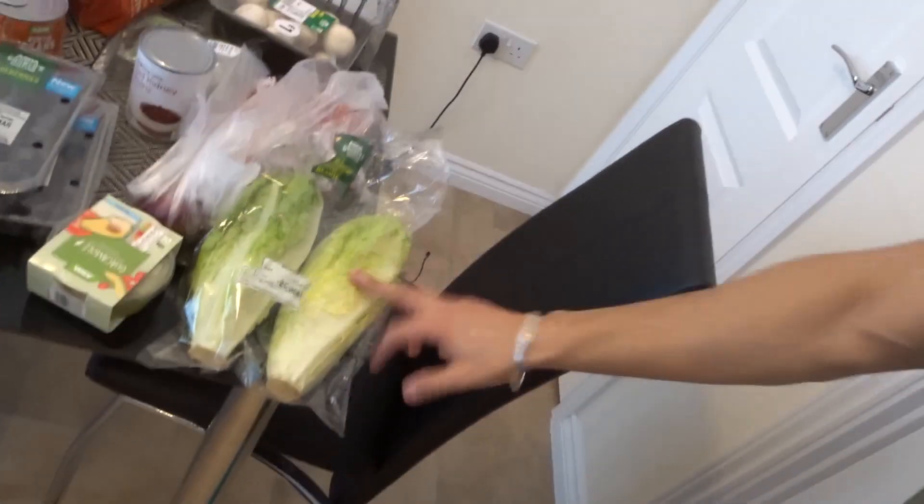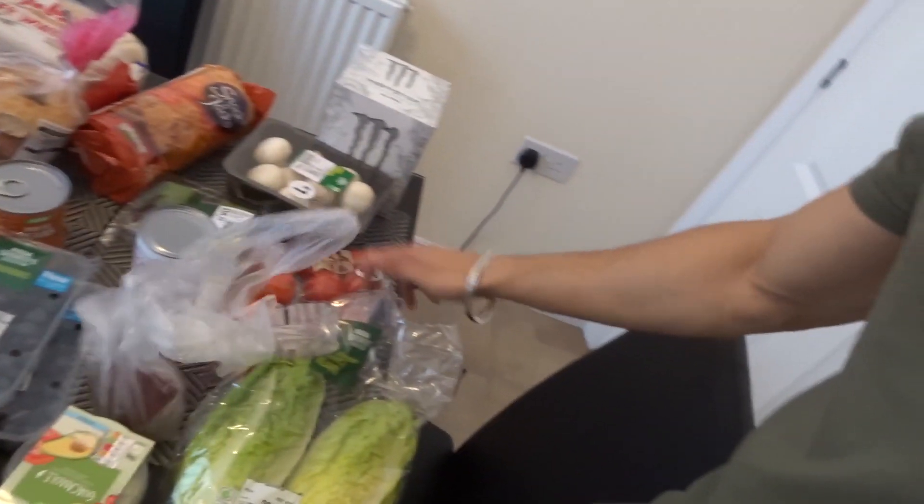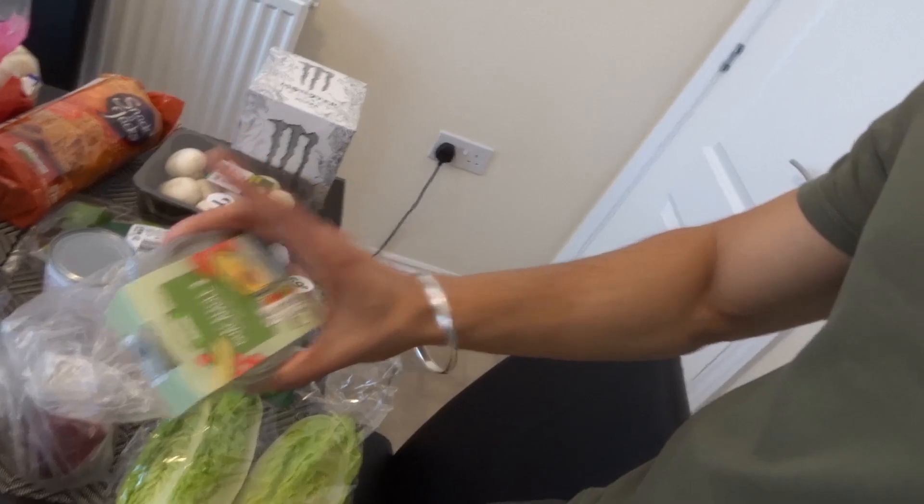So what we've got here is some lettuce, a red onion, some tomatoes and some guacamole. Then we've got some red kidney beans, some pinto beans and some baked beans.